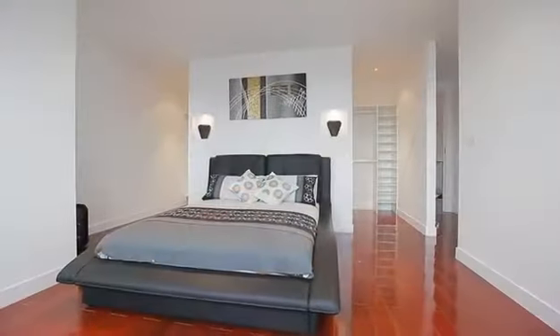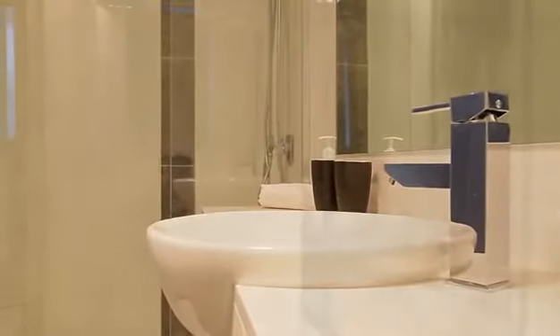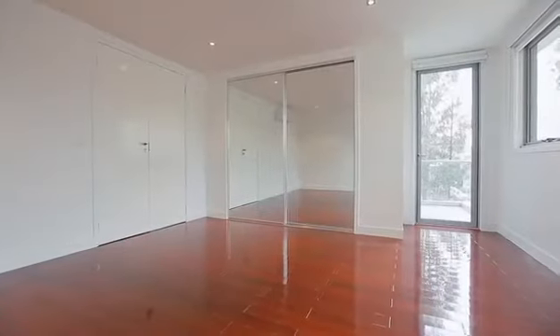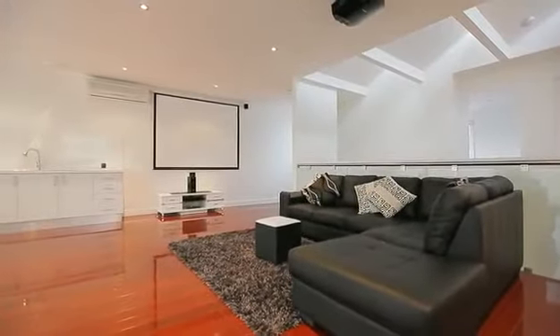Moving upstairs, you discover the master bedroom with wall-to-wall walk-in robes, en-suite and private study with city views. A further two bedrooms and bathroom lead to the large living area, with LG theatre system, kitchenette and bar.